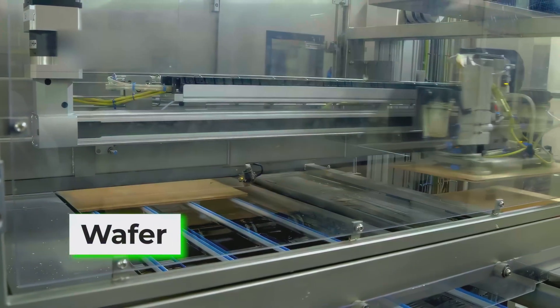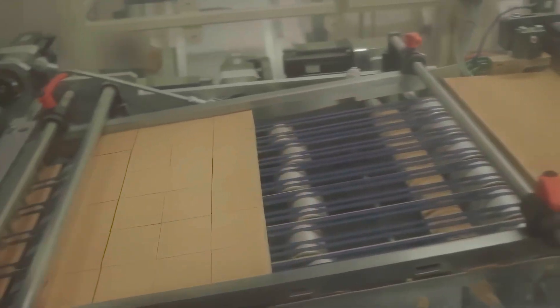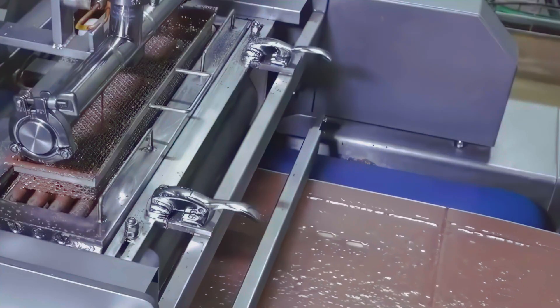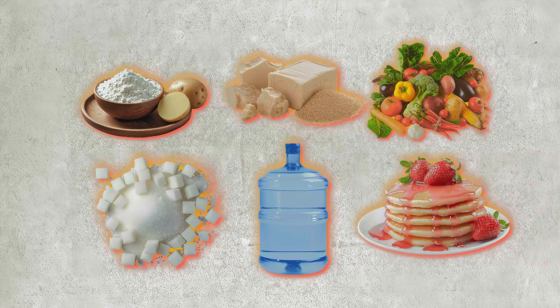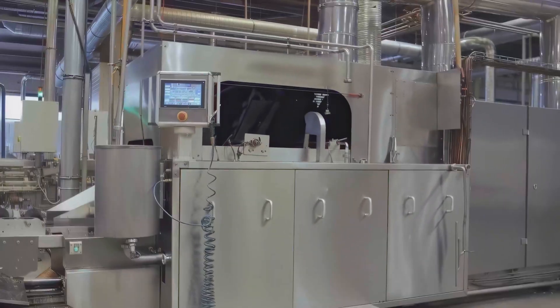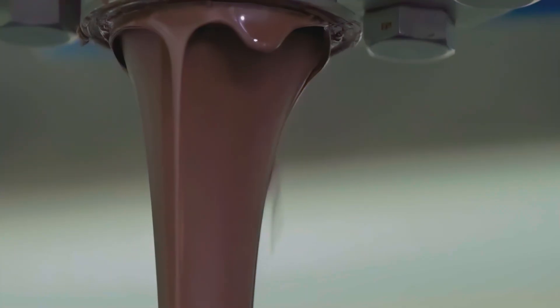Now, for the heart of a Kit Kat: the wafer. Flour arrives from mills that watch protein levels the way pilots watch gauges. Too much protein and your wafer eats like cardboard. Too little, and it turns into a fragile diva that collapses when you try to spread cream on it. Starch, leavening agents, a neutral vegetable fat, sugar, and a carefully tempered water addition create a batter that is thinner than pancake, thicker than a secret. The point is air — you are building a lattice of tiny cells that will bake into feather-light crispness. I once stuck my finger in a mixing bowl and the line lead laughed. He said it should feel like runny paint. He was right. And yes, I asked before I did it. Most days.